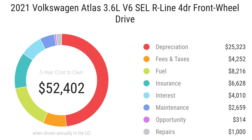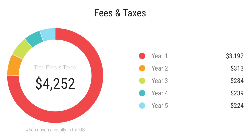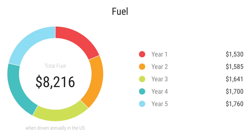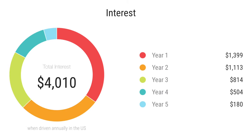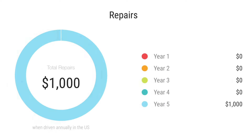As you can see in this graph, the Atlas five-year cost to own at a price of $52,400 breaks down as follows: depreciation over five years is $25,300 with the biggest hit in the first year. Fees and taxes are around $4,200 depending on your state. Fuel paid in five years will cost around $8,200 depending on how you drive. Insurance will cost around $6,600, interest comes to around $4,000, maintenance — the most important factor — will cost around $2,600, and lastly repairs will cost around $1,000.